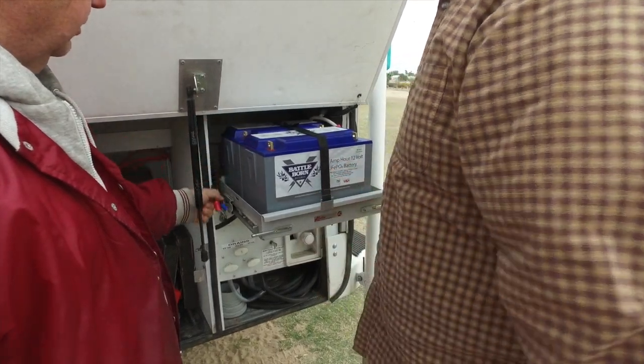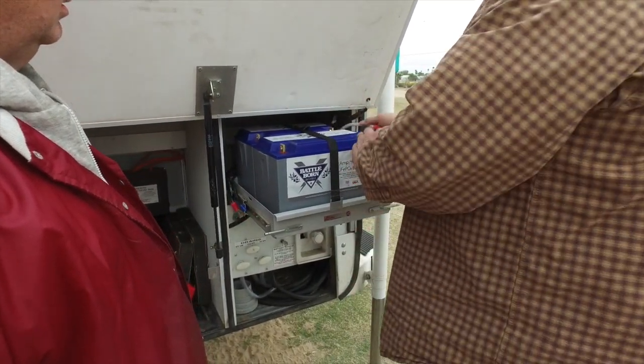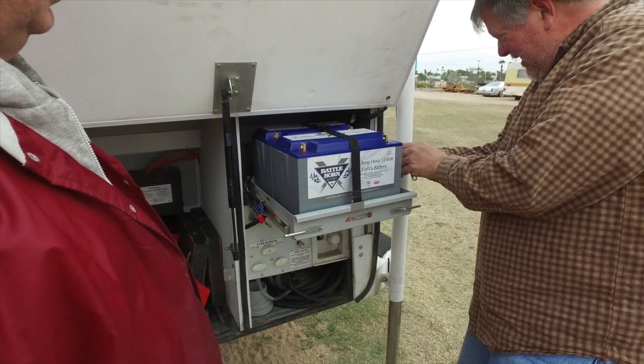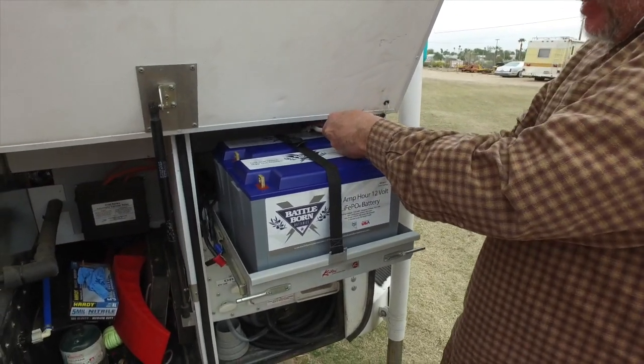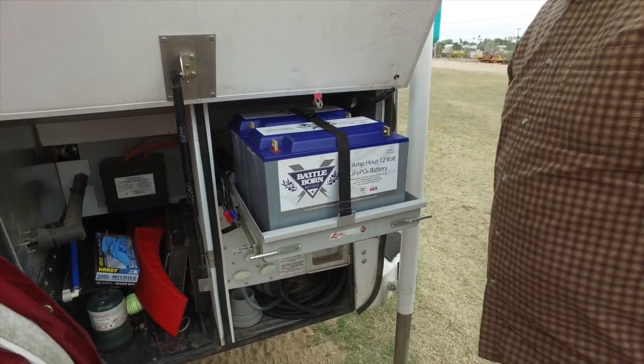I might even make that reach up to the negative. If I go across the top, that'll work perfect. Beautiful.